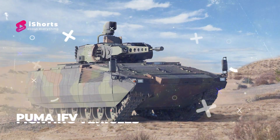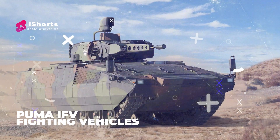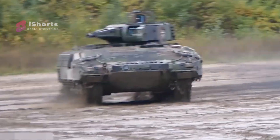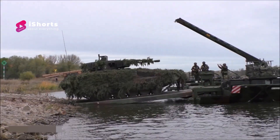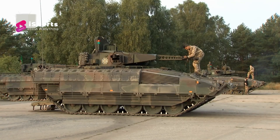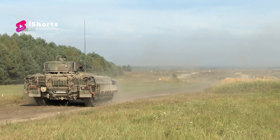Number one: Puma infantry fighting vehicle. The Puma is a German infantry fighting vehicle designed to replace the aging Marder IFVs currently in service with the German Army. Production of the first batch of 350 vehicles began in 2010 and was completed in August 2021.